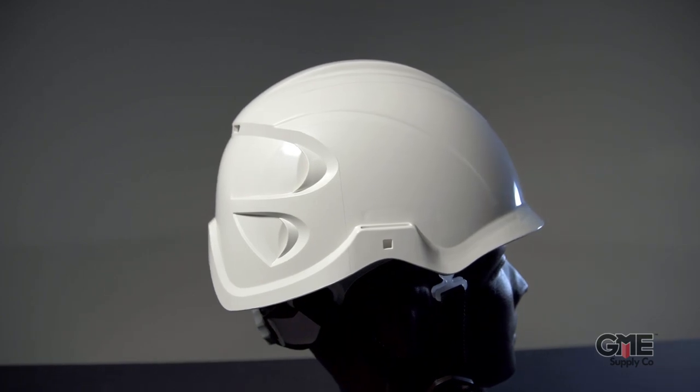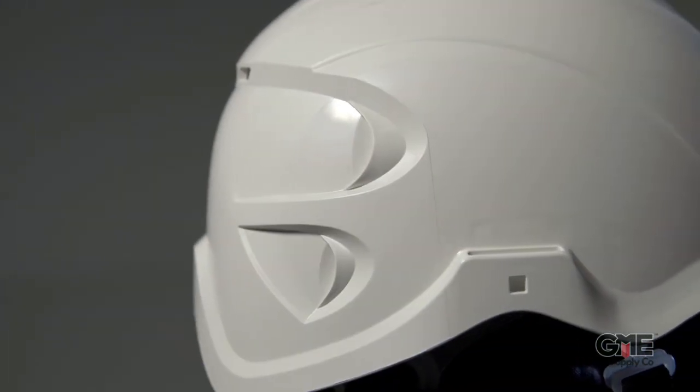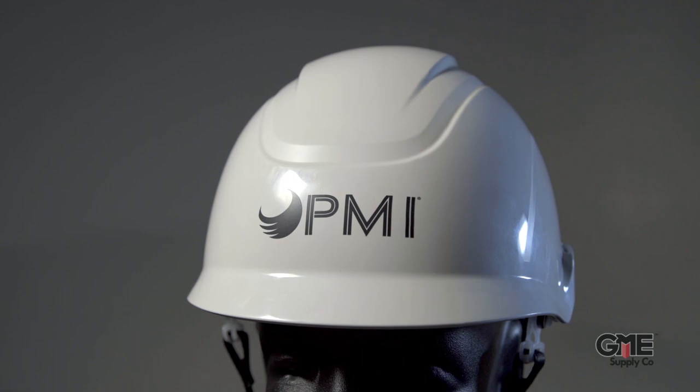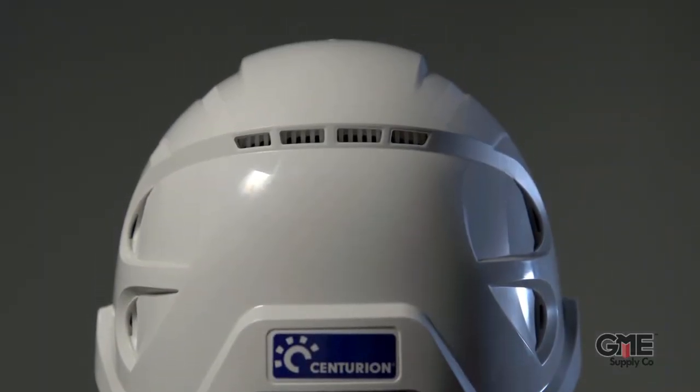The Airgo offers modern styling and certified protection all at an economical price point. It's classified as a Type 1 Class C hard hat under ANSI Z89.1 standards, as well as CSA Z94.1 standards. It features a stylish ABS shell with large vent holes located in the back for improved circulation when walking or moving forward, and it can be purchased in red or white color options.